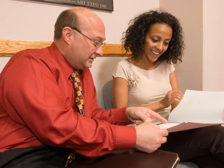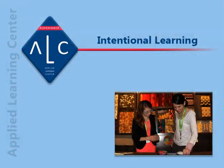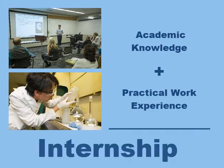The main element that distinguishes internships from short-term jobs is intentional learning. An internship needs to be carefully designed, supervised, and evaluated in order to be successful. Consider this equation: academic knowledge plus practical work experience equals internship.